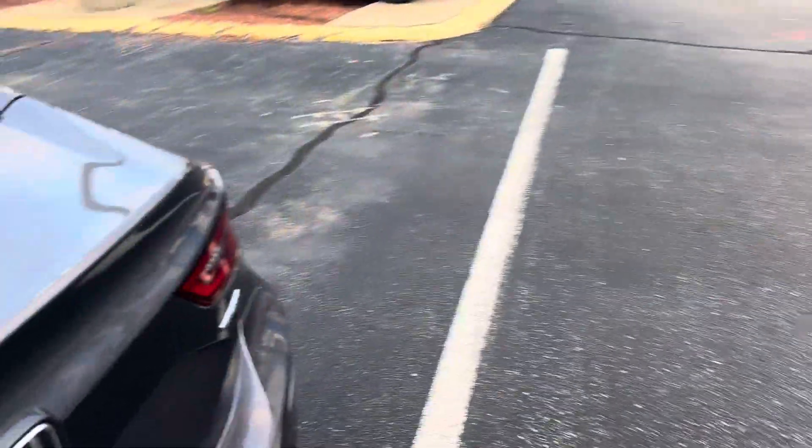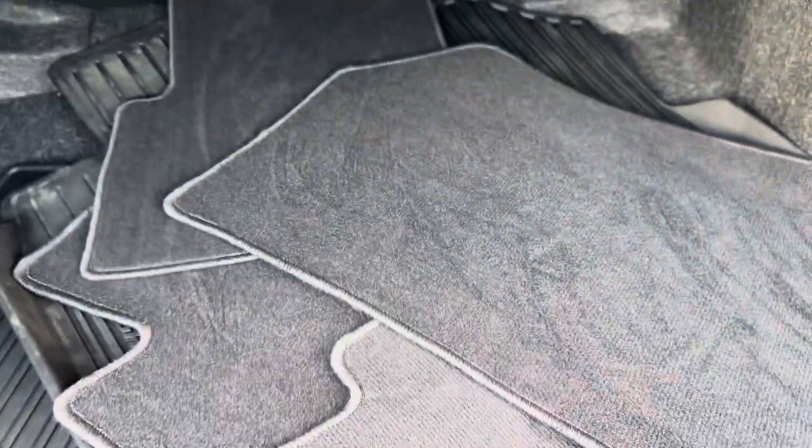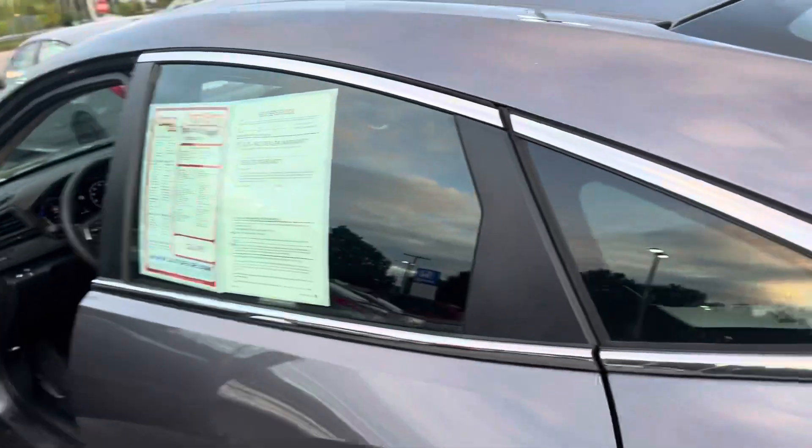Let's take a look at the trunk space, too. You get two sets of mats — you get the carpet and the all-season. This is a good pick.